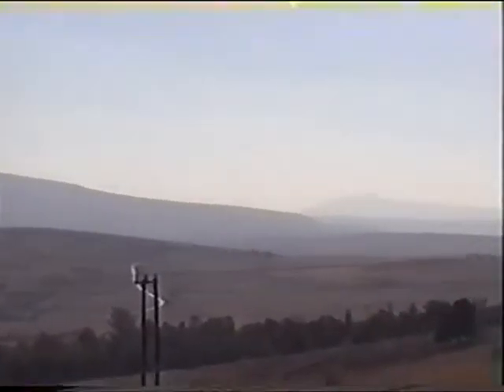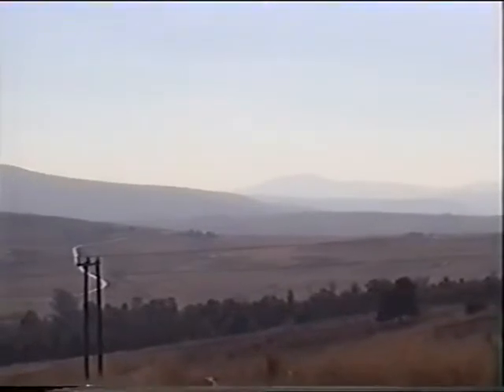That is where the first Boer attack took place, about midnight. They worked their way down to the spur at the bottom here.